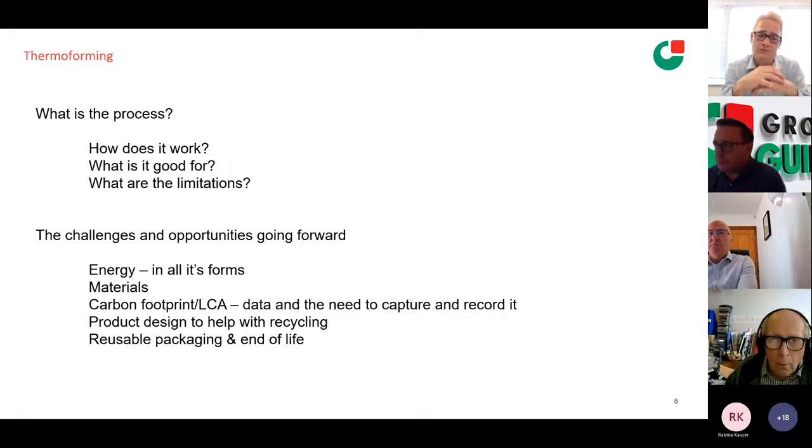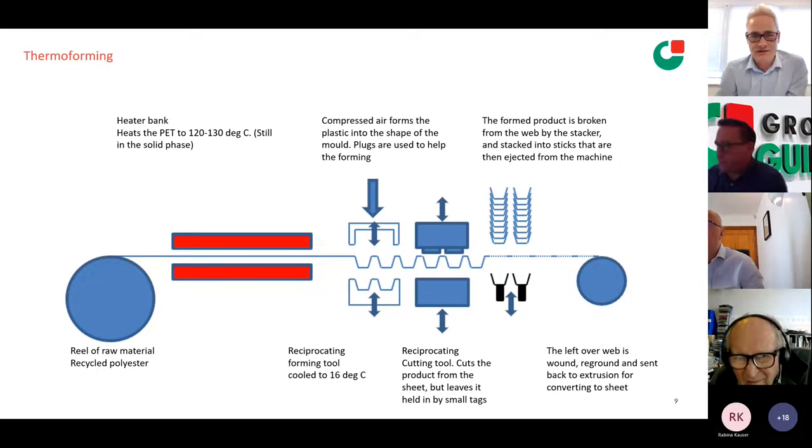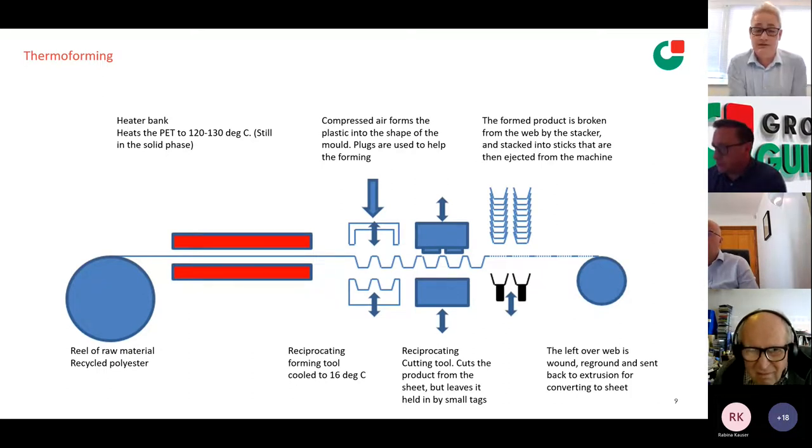On the thermoforming process — I'm going to go through how it works, what it's good for, the limitations, and the challenges going forward around energy, materials, carbon footprint and life cycle analysis. Thermoforming comes in various forms. Two of the big ones are vacuum and pressure forming. At Aylsham we use pressure forming. With vacuum forming you're purely pulling vacuum into the bottom of a mould. With pressure forming we close the tool and force about six bar of air pressure to get a higher fidelity of moulding.